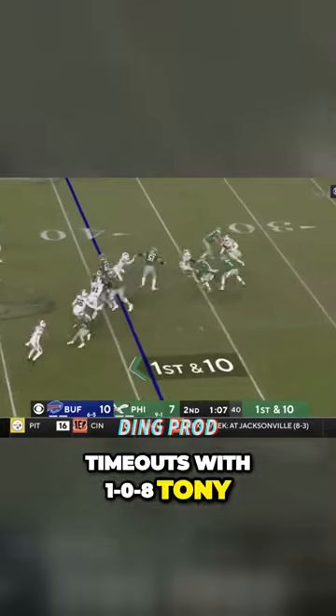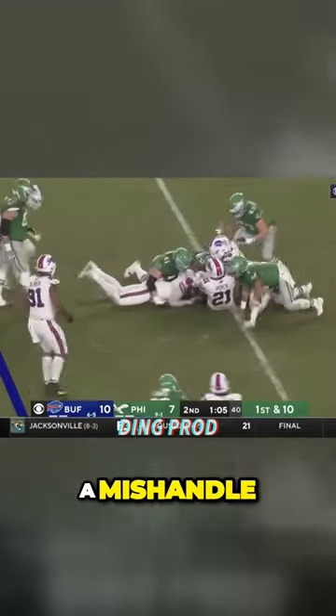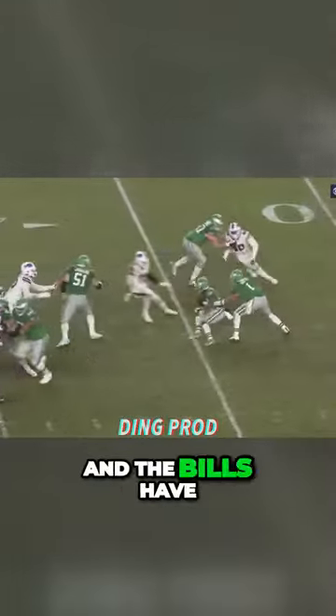Timeouts with 1:08. Oh, a mishap — a mishandle on the handoff and the Bills have recovered it.